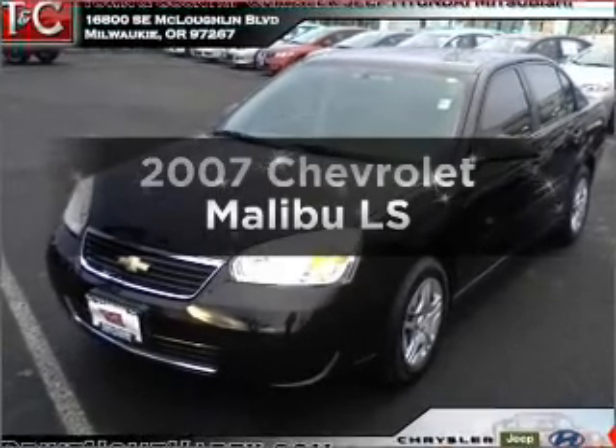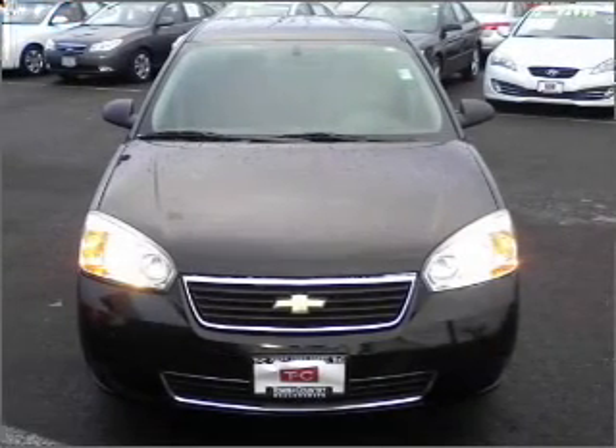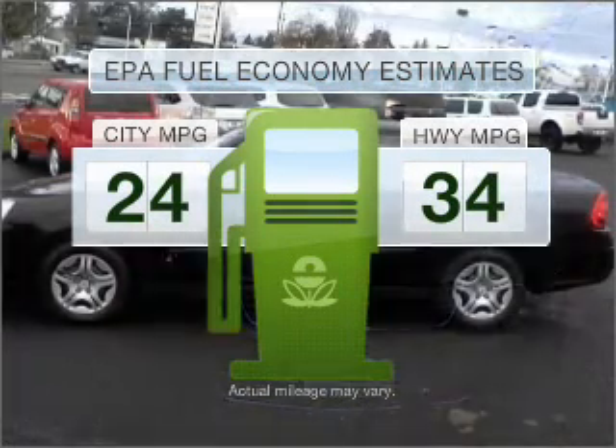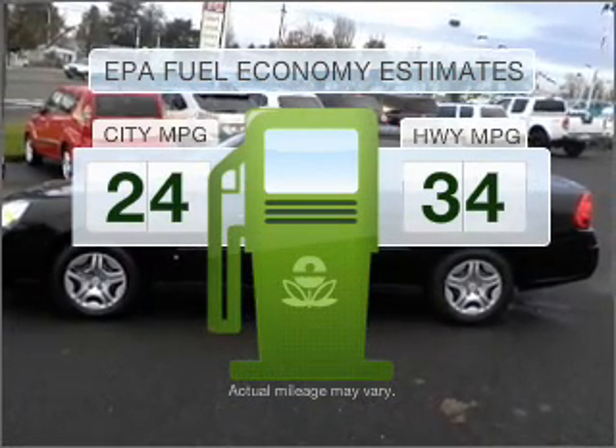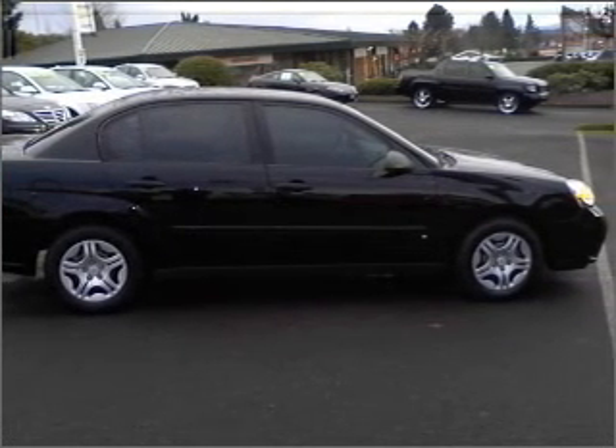Check out this 2007 Chevrolet Malibu. If you're looking for an automobile with great attributes, look no further. Low emissions and the good fuel economy offered in this vehicle are important to you and to the environment. With an efficient four-cylinder engine connected to a smooth-shifting automatic transmission,